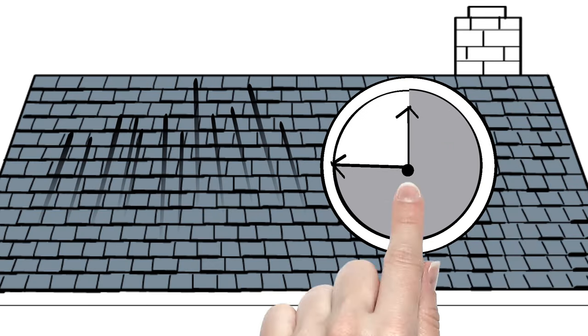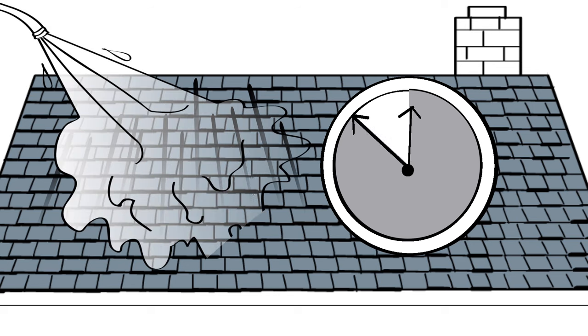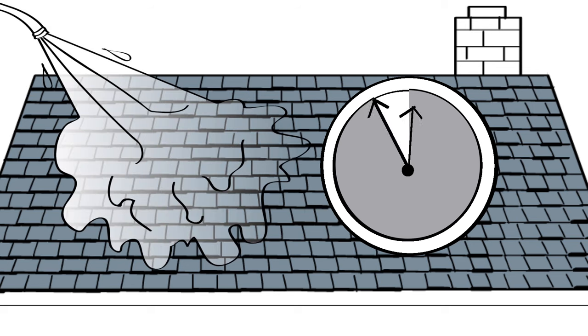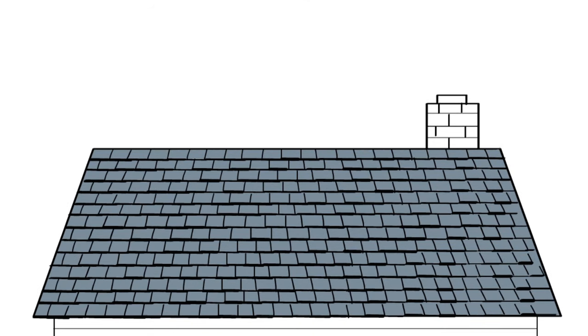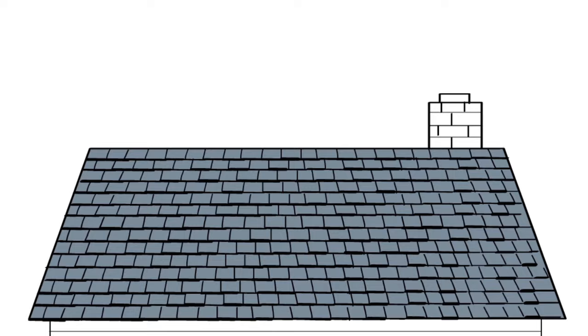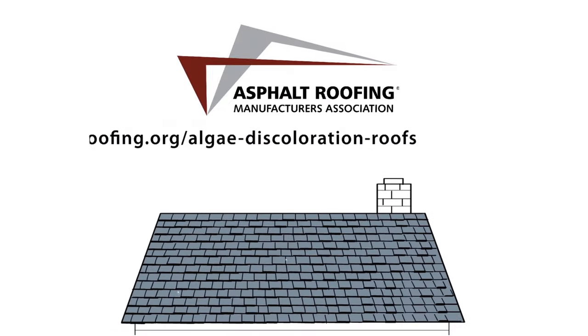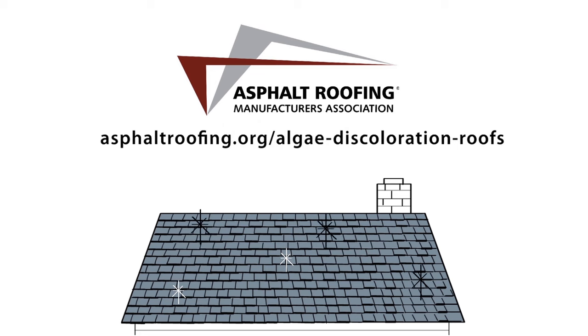After a predetermined time, your roofing contractor will gently spray off the cleaning solution with water and then properly handle and dispose of the rinse water. If you're considering buying a new roof, some manufacturers have algae-resistant shingles available that inhibit algae growth for extended periods of time.